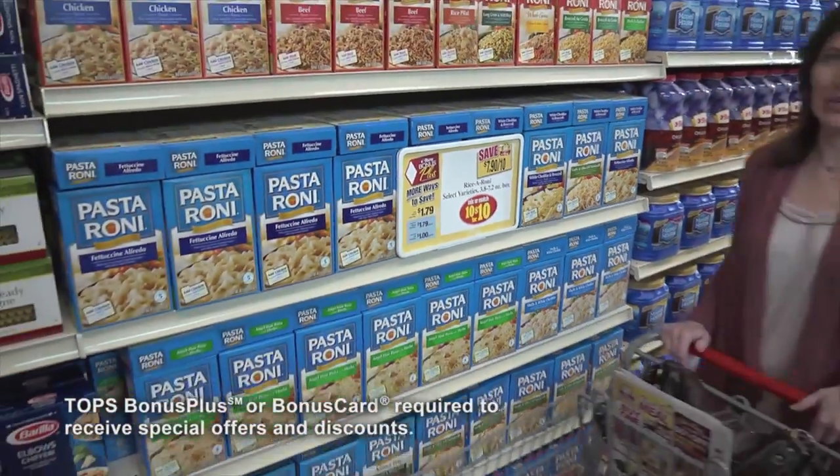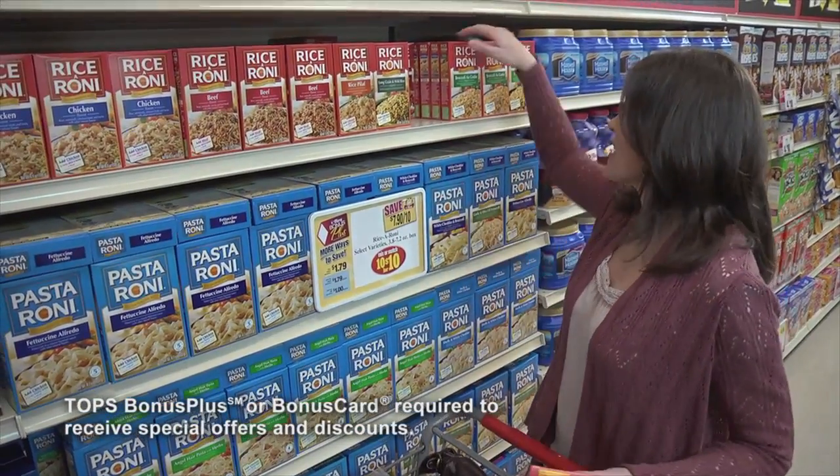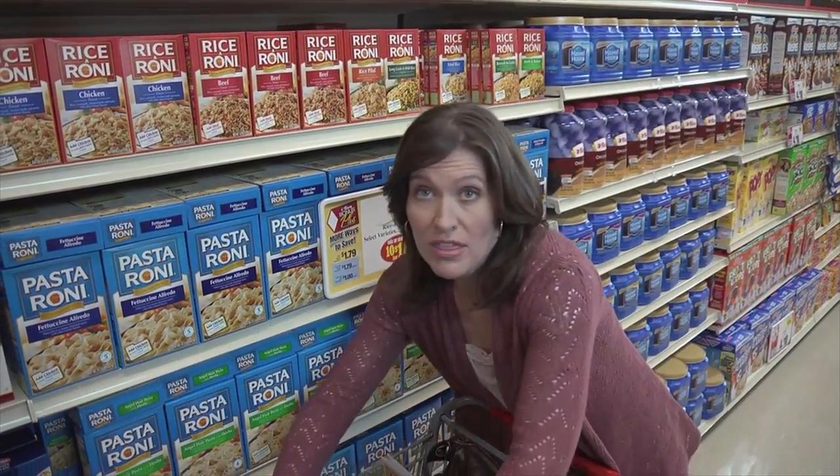Now it's time to stock up. I love the 10 for $10 displays. When you're only paying a dollar an item, it's an easy way to stretch the family monthly food budget.